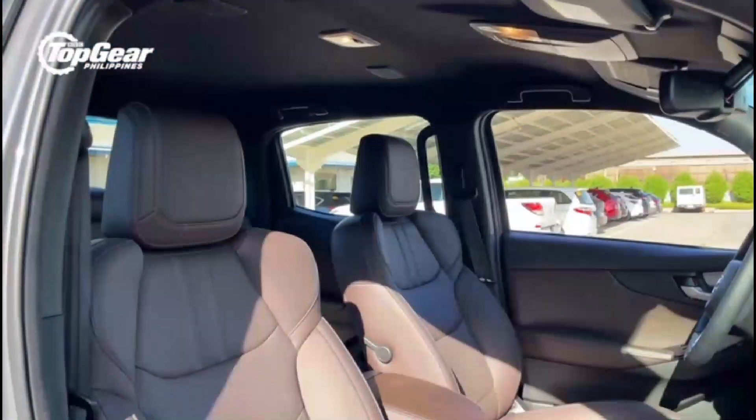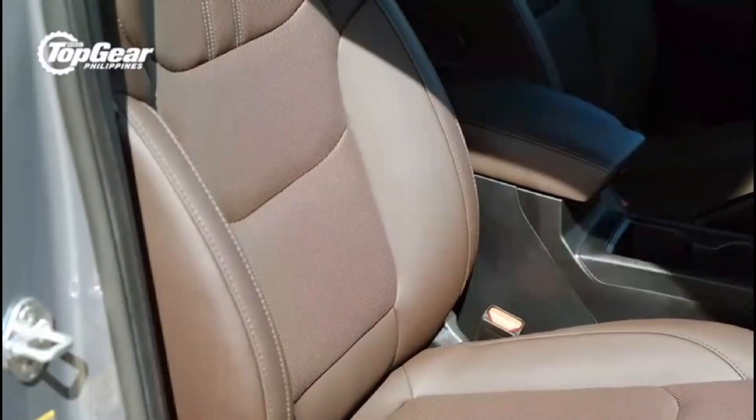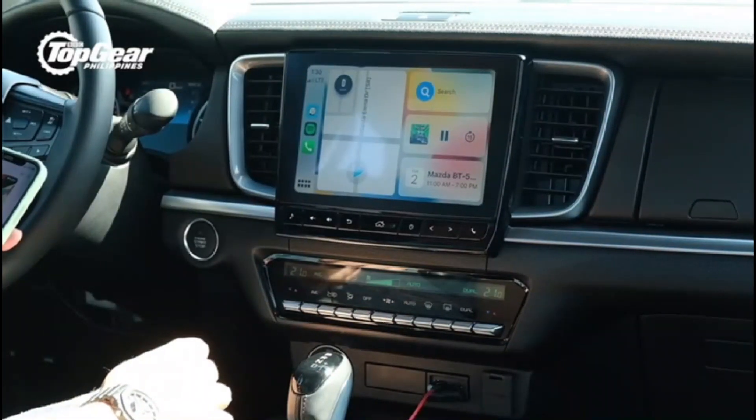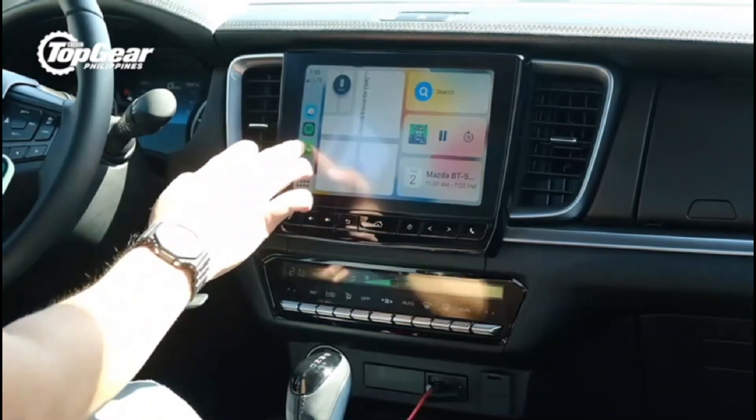The Mazda BT-50 has plenty of headroom and legroom inside due to its enormous size. Adults will find all seats to be comfortable. Additionally, there is a standard lower glove box, an overhead sunglasses holder, and a console box in the front passenger's armrest. The driver's seat has an eight-way power adjustment and lumbar support.